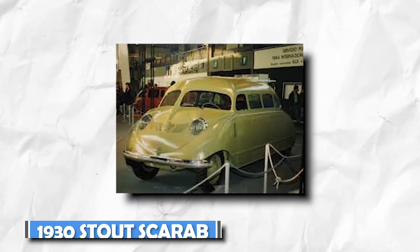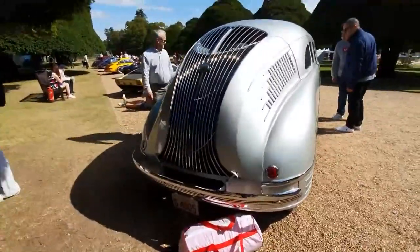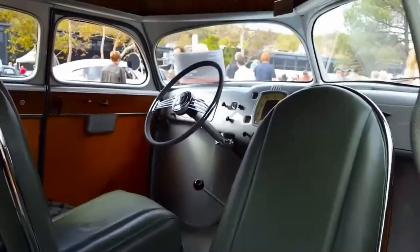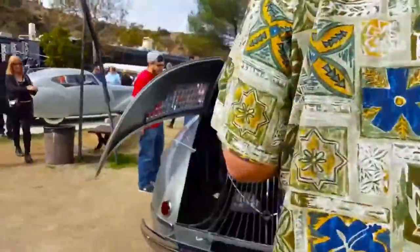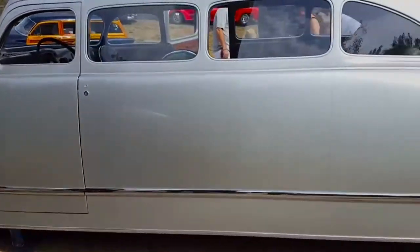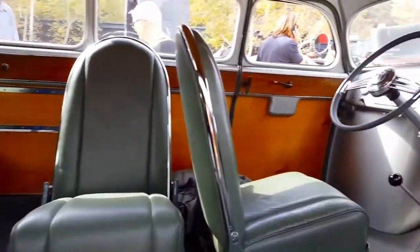1930 Stout Scarab. It sure looks like one — a scarab, a species of beetle found almost anywhere in the world. William Stout, the man behind the Stout Motor Company, was so fascinated by the scarab that he built a minivan in the shape of one and even gave his creation that name. The Scarab wasn't the most functional vehicle of its time — rear visibility was nearly zero — but its unique design contributed to its enduring legacy. Today it is considered a fine example of Art Deco design and a pioneer of the minivan segment.